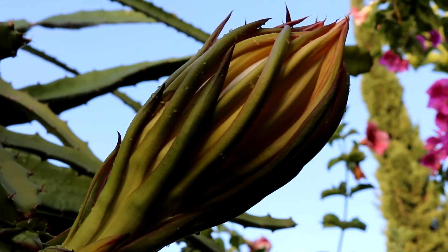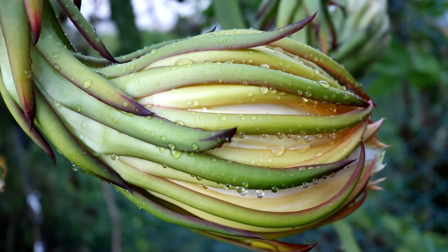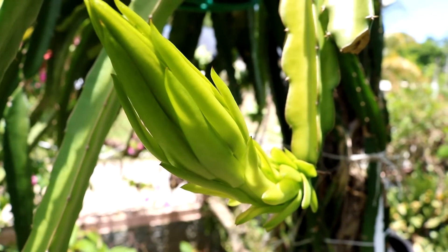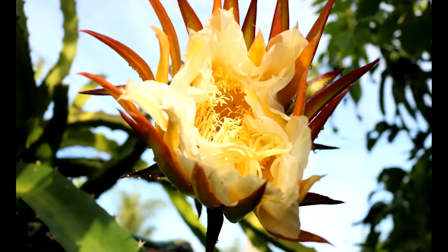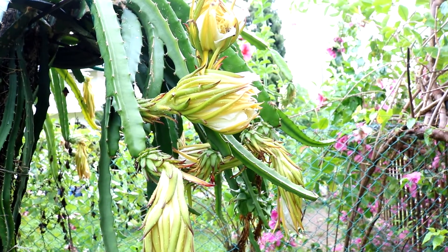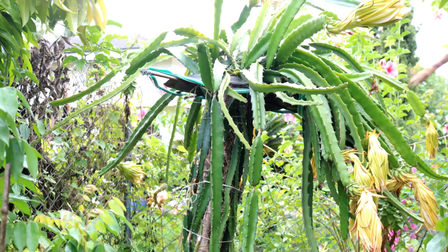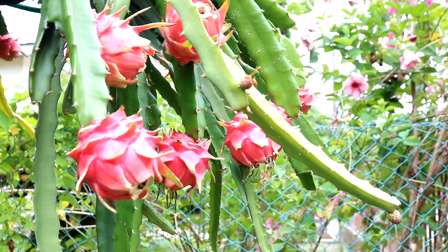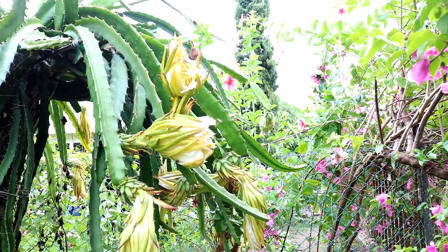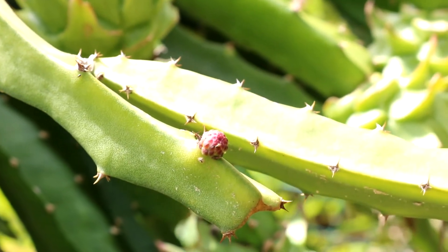Dragon fruit plants normally flower when the days are long and the nights are short, routinely between June to August. However, in recent years flowering has been seen emerging as early as May in Jamaica. Flower buds always emerge first and it takes about 21 days to go from a flower bud to an open flower. Certain varieties are self-pollinated while others require cross-pollination. Once pollinated, the dragon fruit forms at the base of the flower, taking approximately 30 days to go from flower to a mature fruit.